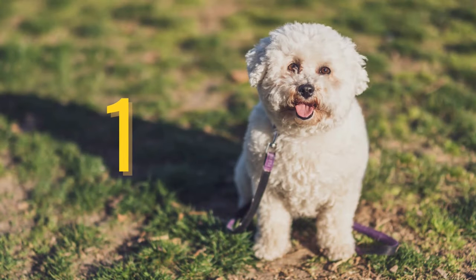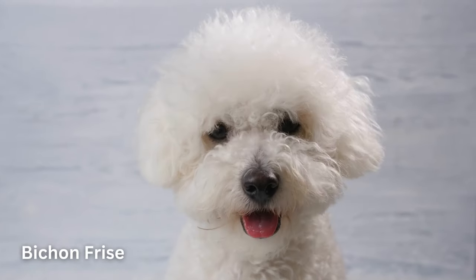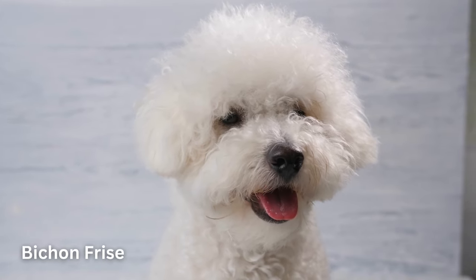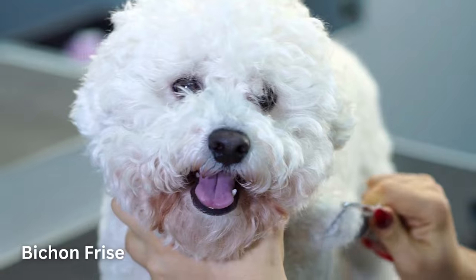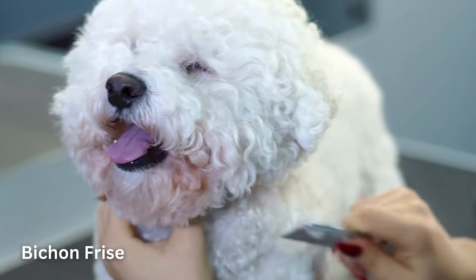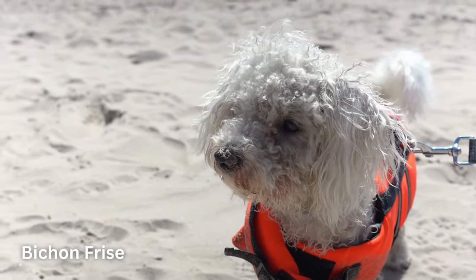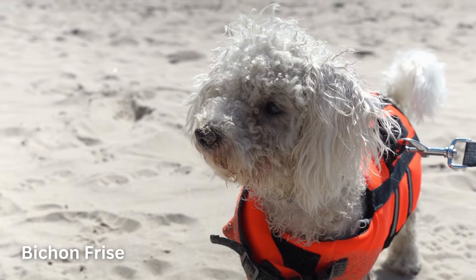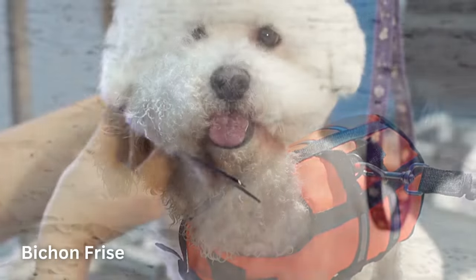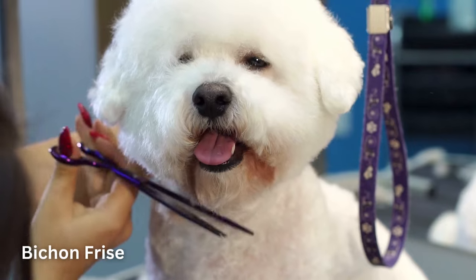Number 1: Bichon Frise. The Bichon Frise is a cheerful, small dog breed with a love of mischief and a lot of love to give. With their black eyes and fluffy white coat, the Bichon looks almost like a child's toy. They're super playful and intelligent, and even novice pet parents and apartment dwellers will get along great with these dogs. However, they do need plenty of playtime and activity, and they don't care for being left home alone for long hours of the day. If you can give your dog lots of attention and love, you'll get it back tenfold from an adoring Bichon.